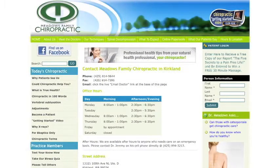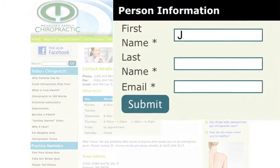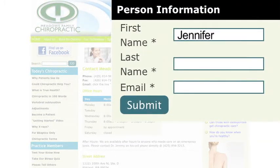Go ahead and put your information in the box to the upper right hand corner and that way you'll be entered to win a free massage here in our office and we'll stay connected. We'd love to help and we look forward to meeting you in person in our office.